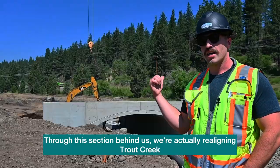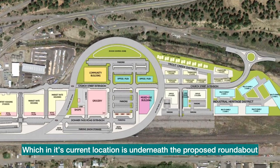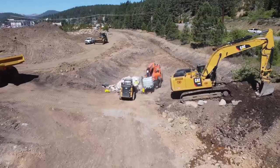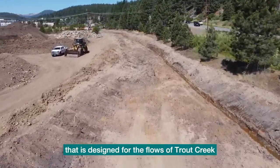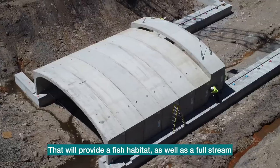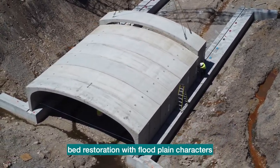Through this section behind us, we're actually realigning Trout Creek, which in its current location is underneath the proposed roundabout. What this does is realign it slightly to the south, re-establishing a new floodplain and creek bed that is designed for the flows of Trout Creek, which will provide fish habitat as well as a full stream bed restoration with floodplain characteristics.